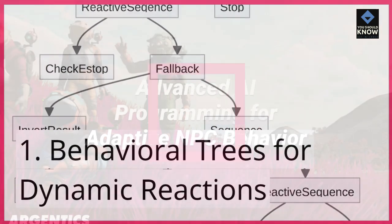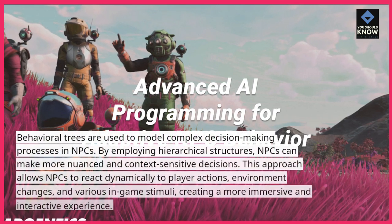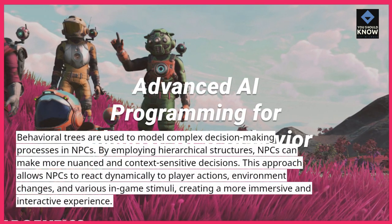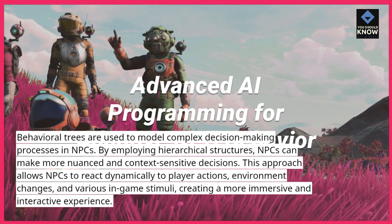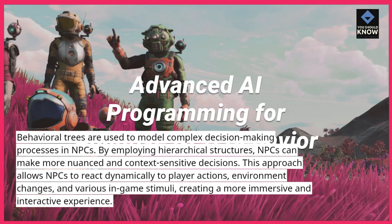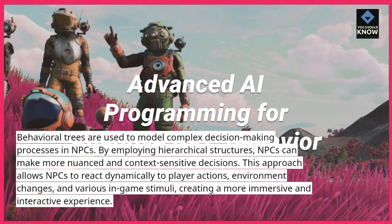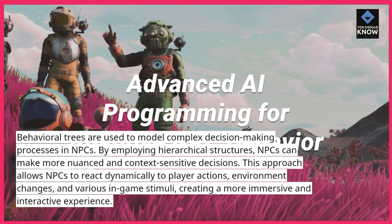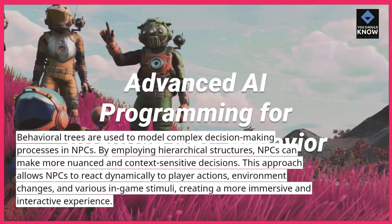1. Behavioral Trees for Dynamic Reactions. Behavioral trees are used to model complex decision-making processes in NPCs. By employing hierarchical structures, NPCs can make more nuanced and context-sensitive decisions. This approach allows NPCs to react dynamically to player actions, environment changes, and various in-game stimuli, creating a more immersive and interactive experience.